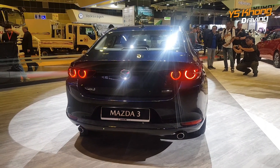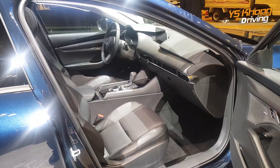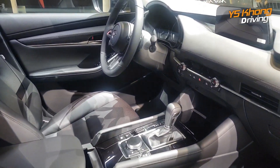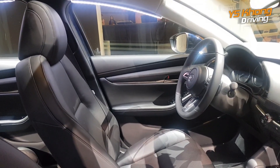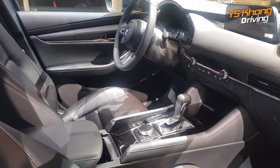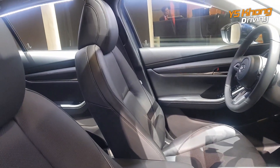Here's a quick look at the inside. This car is a left-hand drive, so it's just here for show only — it will not be available for sale in the near future. I think they need to import the right-hand drive version first.